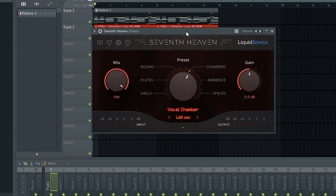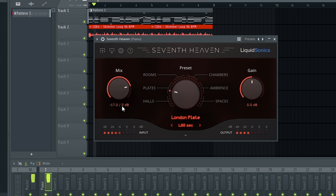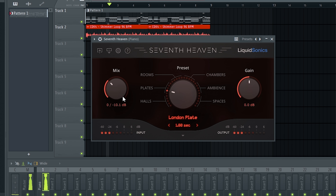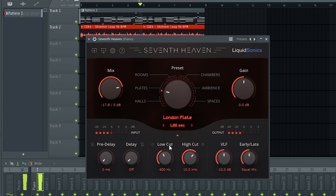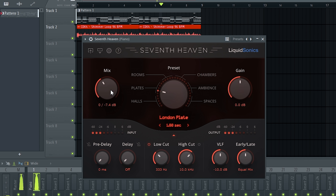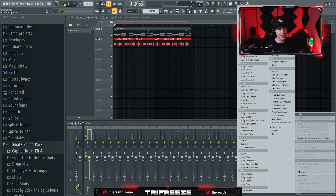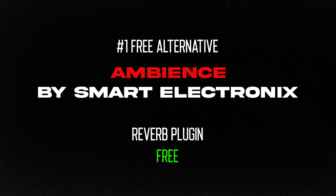First, you've got to have some good reverb plugins. Probably one of the best I've ever found is Seventh Heaven by Liquid Sonics — it's super super good. I personally like using the London Plate preset. That's a paid plugin, however there are some really good free ones.